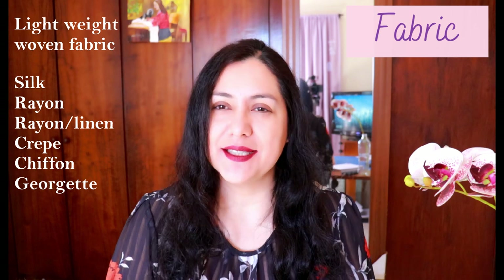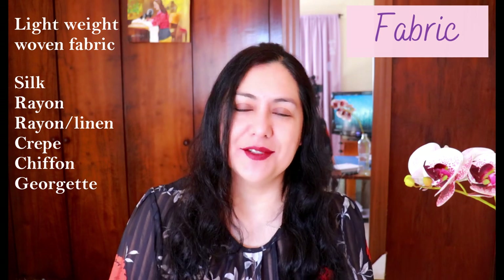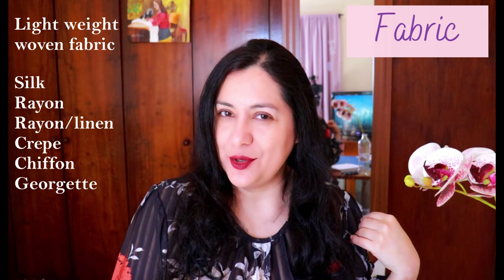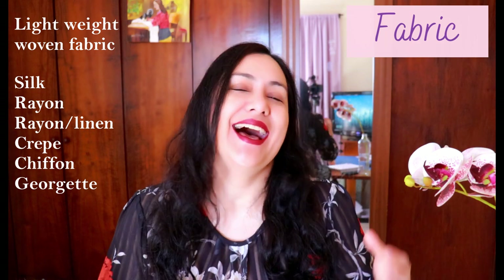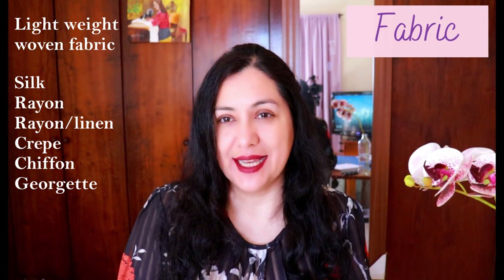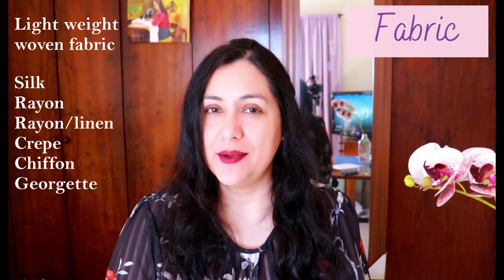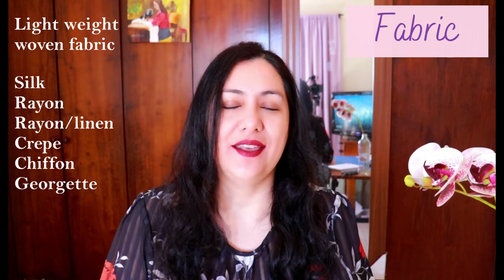Maybe a linen-rayon blend with more rayon than linen, just to make it flowy. If you choose a fabric that's structured and stiff, that flounce is not going to drape beautifully — it's just going to stick up, and it might make your shoulders look wider, which might be something you want. From my own personal opinion, I don't like to make my shoulders look wider with details up here. Also, when the flounce drapes and you move, you might see the wrong side of the fabric, so choose a fabric where the wrong side is similar to the right side so it won't look ugly.